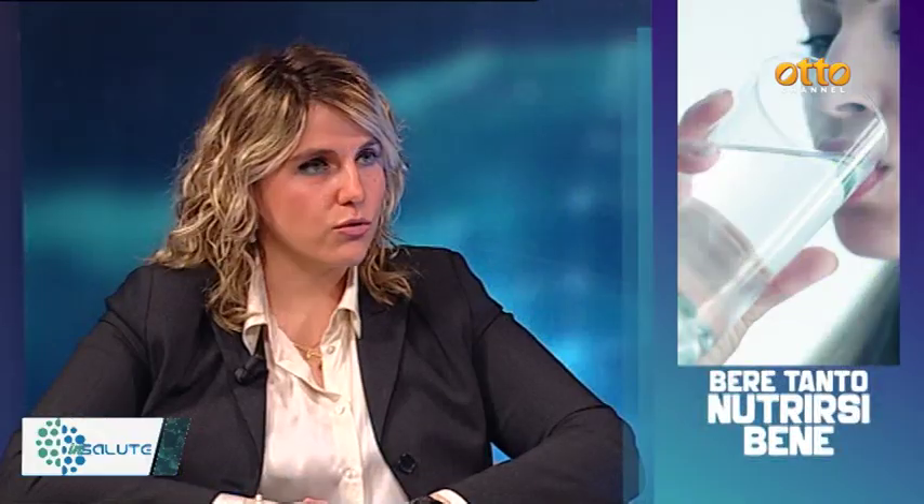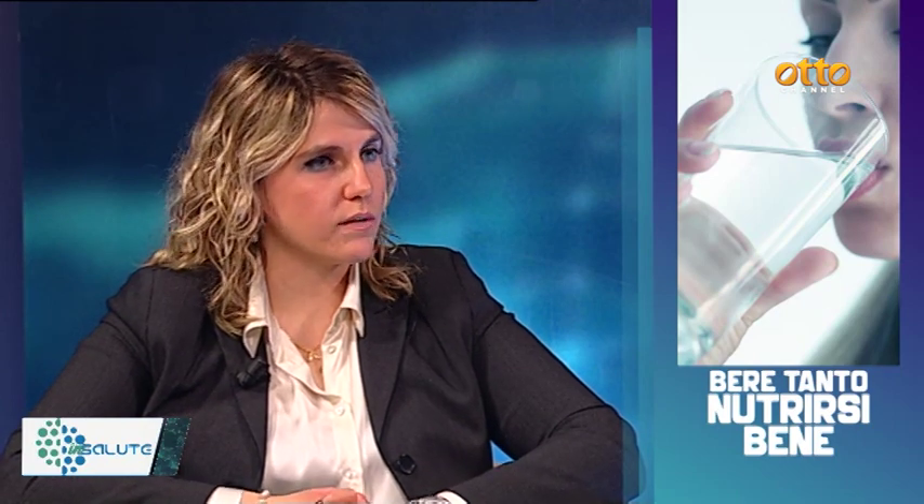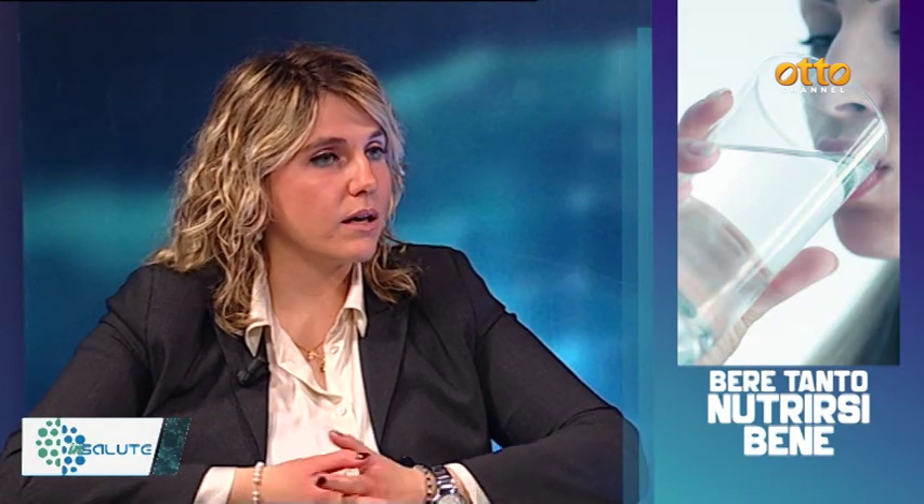Bere tanta acqua aiuta l'intestino a mantenersi in salute. La componente dei liquidi garantisce un'azione di wash-up, cioè di pulizia intestinale, che dovremmo rispettare giornalmente. Le linee guida indicano di bere un litro e mezzo o due litri d'acqua con regolarità per nutrire il microbiota intestinale. Non dobbiamo dimenticare che nella corretta idratazione rientrano anche gli ortaggi e i vegetali, in particolare le verdure a foglia verde, cariche di acqua.